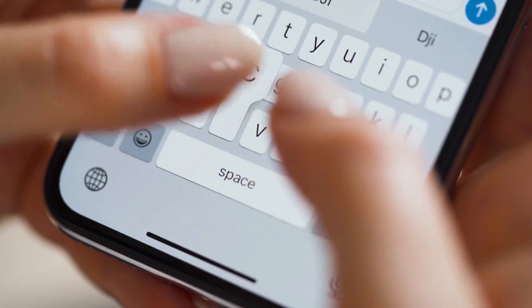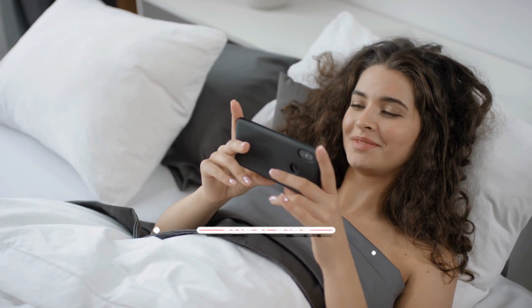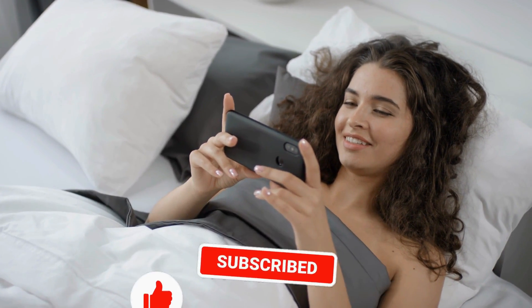We hope you liked this video. If you have any questions or comments, please let us know in the comments section below. Be sure to hit that subscribe button before you go. Thanks for watching.